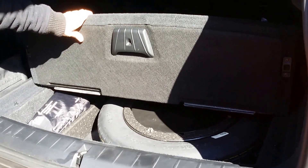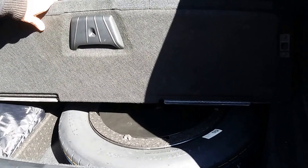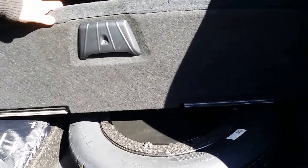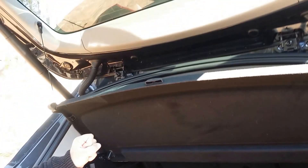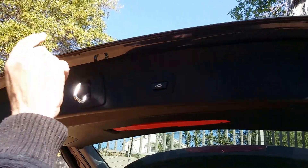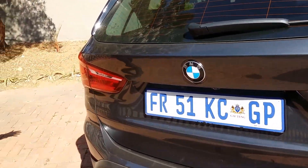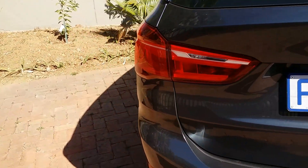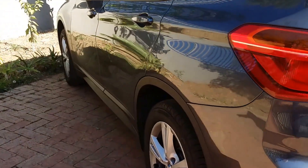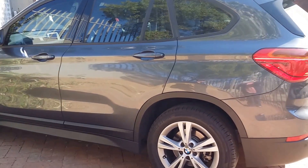Interestingly for a BMW, there is a space saver spare wheel under the boot, because of course all BMWs do come standard with run-flat tires — quite an interesting little anomaly, as most of the BMWs I've had lately have not had any spare wheel. A nice feature on a lot of SUVs these days, and particularly on BMW press cars, is the little button for automatic closing of the boot — I really like it.